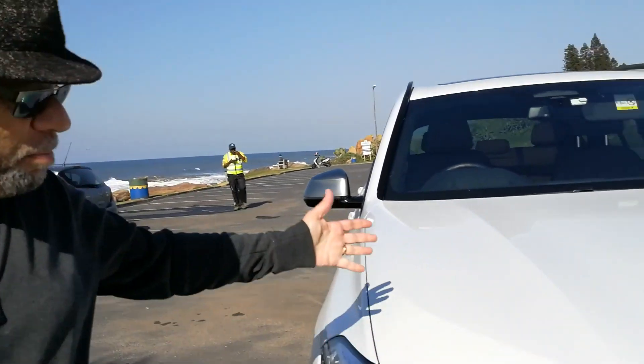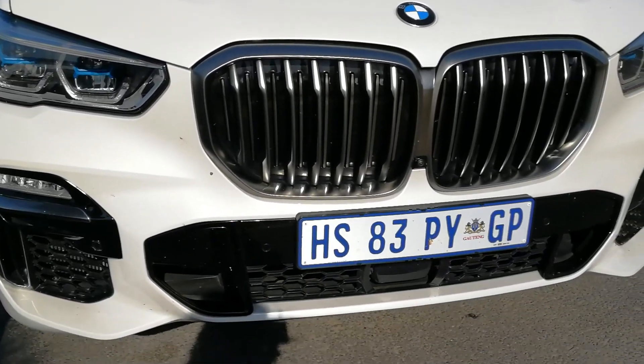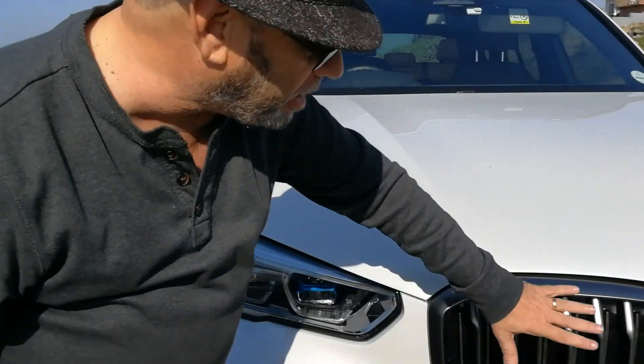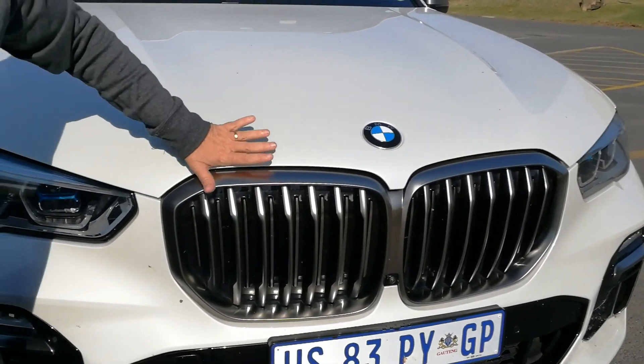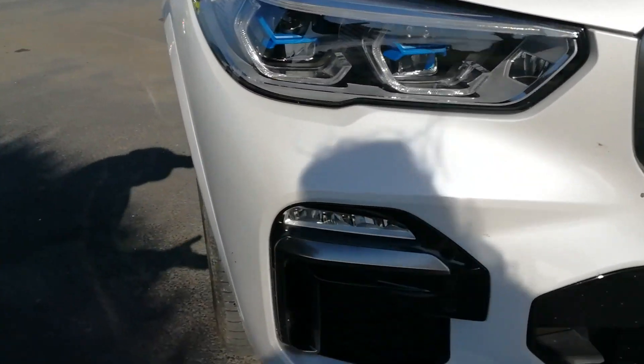Sometimes a test car just begs us to do a road trip. Introducing the latest generation, the G05 BMW X5. Familiar in a lot of ways, but the kidney grilles have got even wider. She's a talking point on BMWs lately. You can just see the lines — they are really stunning.